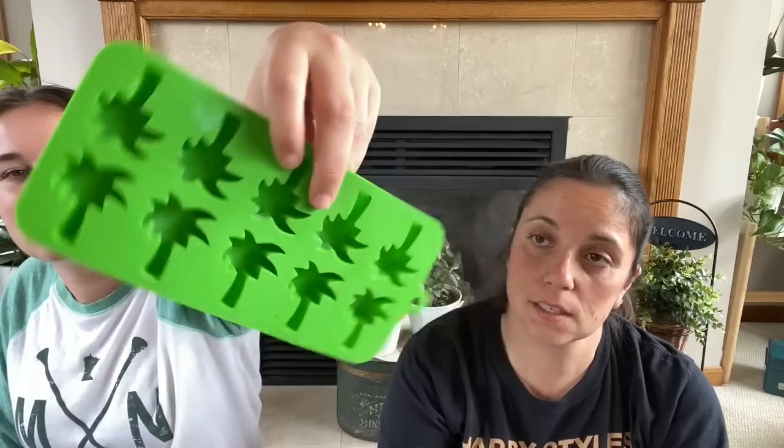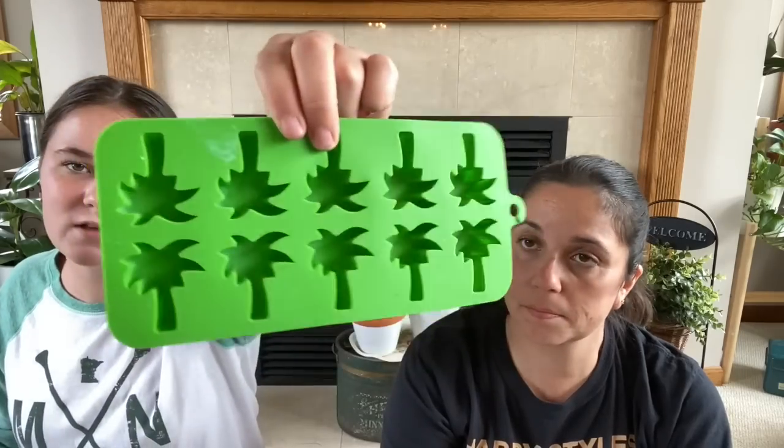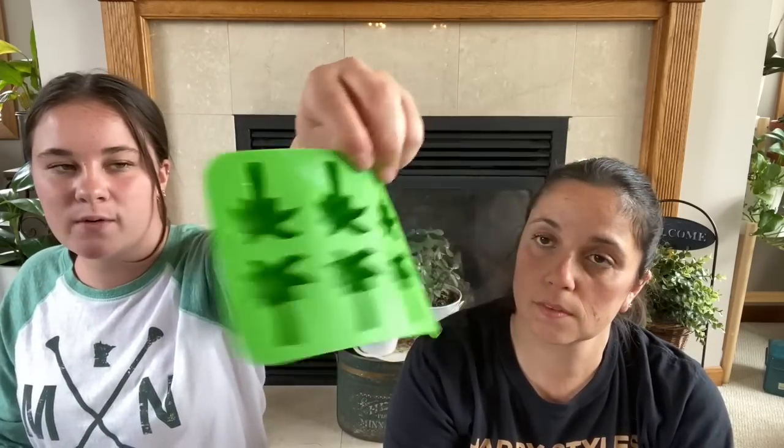If you saw a video a while ago on my home and garden channel, we went to Michael's and got little chocolate melts and little dinosaur holders, and we found this one — little palm trees. I think they can be for chocolate melts, but they can also be for ice cubes. They're just little silicone molds. So we got one of those that we can make more chocolate melts in.